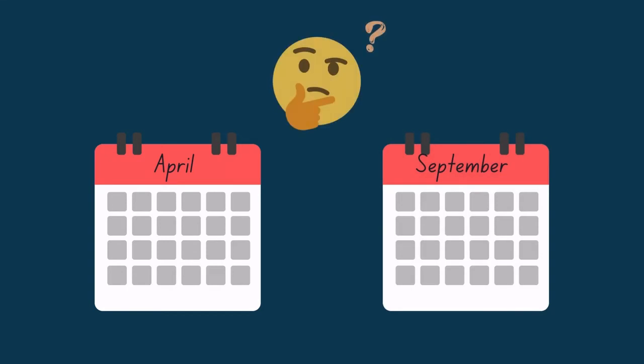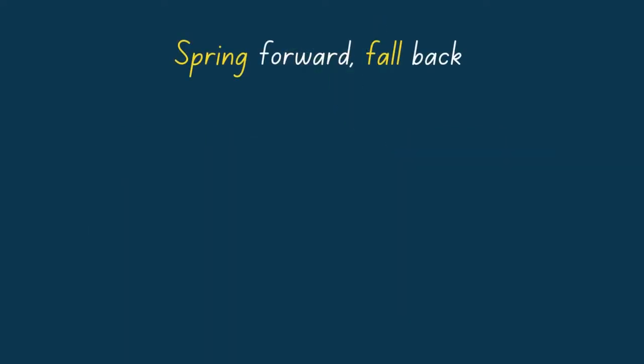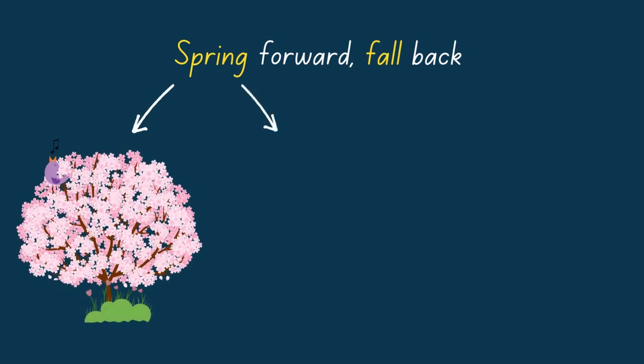Kiwis change their clocks in April and September. If you don't know which way to change your clocks, remember: spring forward, fall back. The word spring has two meanings — a season and to move quickly and suddenly.